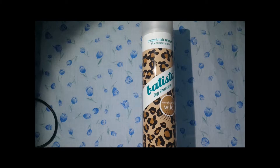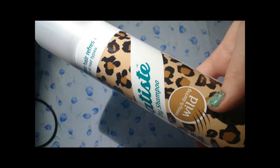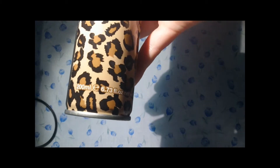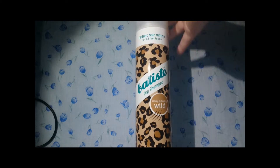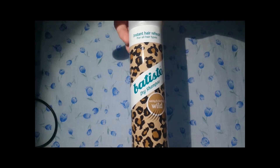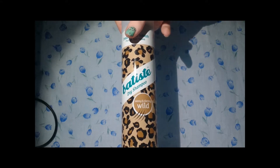Another Batiste product is a dry shampoo — this is the Wild, a Sassy and Daring scent. This was in my haul video before, I think — it was either this or the Tropical, but my Tropical ran out so I bought this. Again 200ml, which is 6.7 fluid ounces. It's just a plain dry shampoo — no colour, just a different scent. I've used it a few times and I will do a review on it, and I'll update my best and worst dry shampoos video. This is £2.99 from Boots, and I'll link Boots, Batiste, Sainsbury's and Superdrug below.